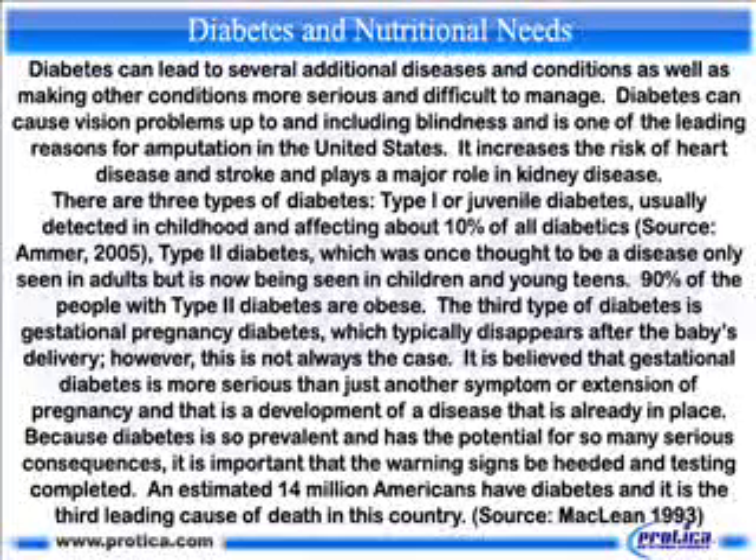There are three types of diabetes. Type 1, or juvenile diabetes, is usually detected in childhood and affects about 10 percent of all diabetics. Type 2 diabetes was once thought to be a disease only seen in adults, but is now being seen in children and young teens — 90 percent of people with Type 2 diabetes are obese. The third type is gestational, or pregnancy, diabetes, which typically disappears after the baby's delivery, however this is not always the case.